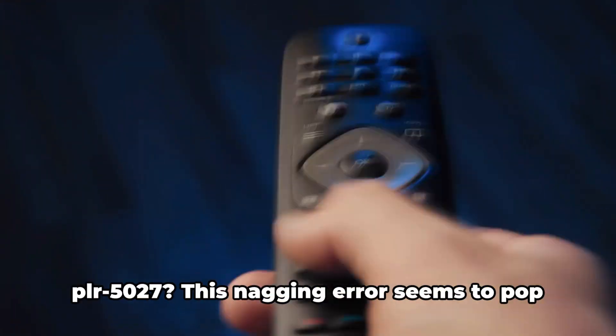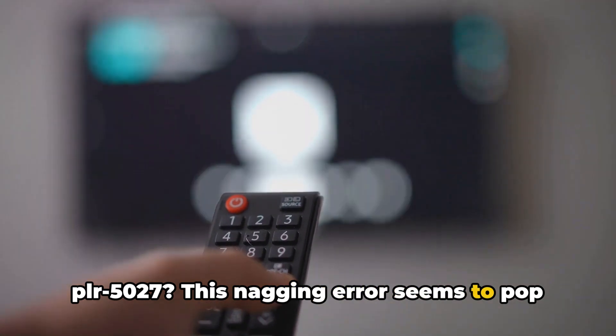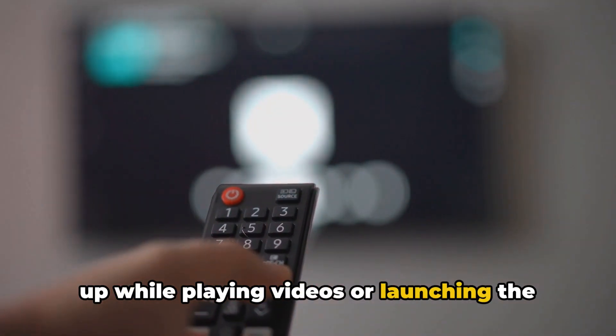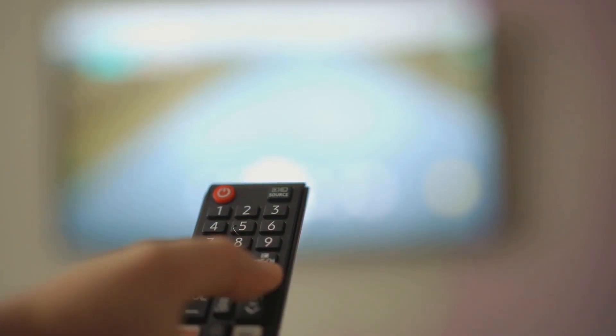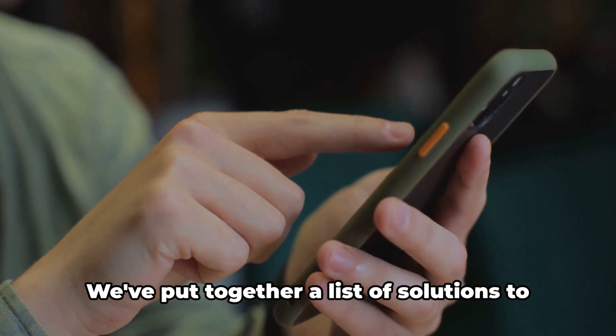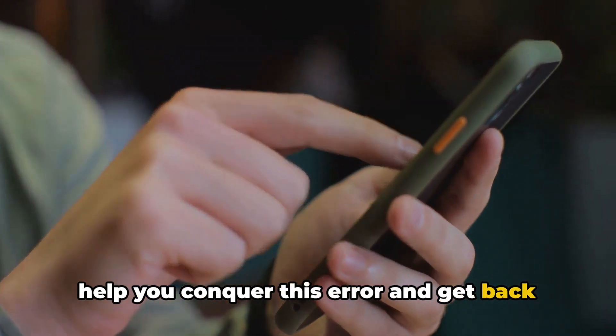Ever faced the Freebie error code PELR5027? This nagging error seems to pop up while playing videos or launching the Freebie app, turning your chill time into a head-scratching session. But don't worry, we've got your back. We've put together a list of solutions to help you conquer this error and get back to your favorite shows.